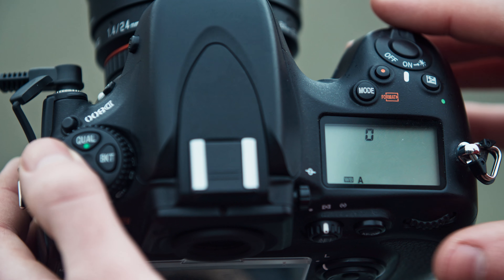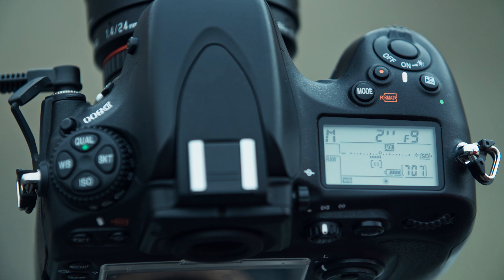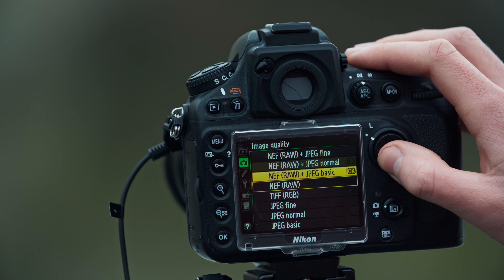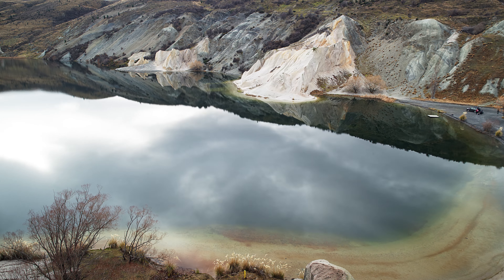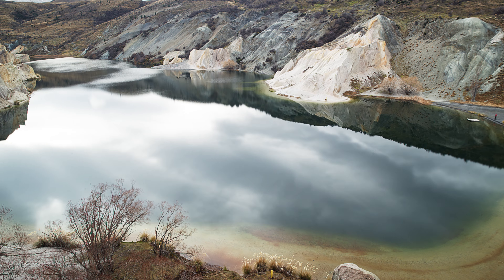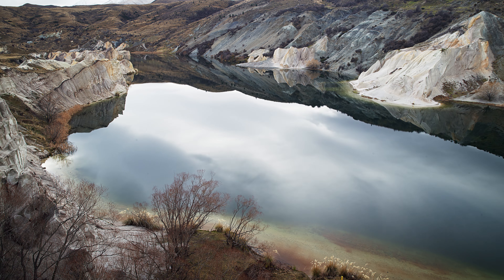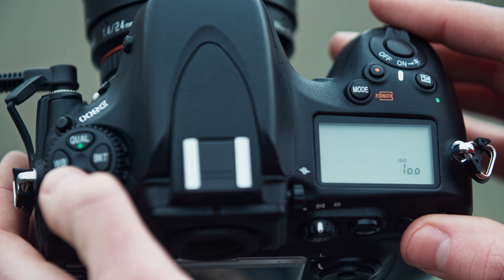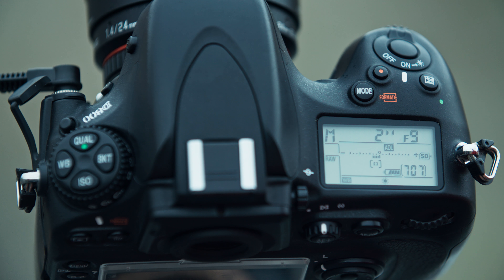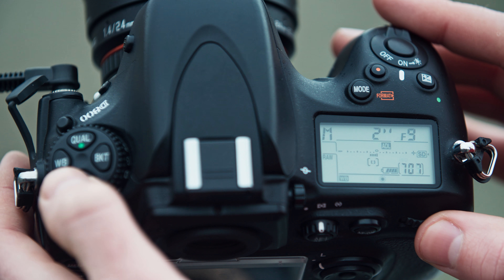I will set my white balance to a specific setting as I do not want it to change throughout the time-lapse, and because I am shooting in RAW this is easy to tweak in post-production if needed. In some scenes I like to adjust the exposure settings throughout the time-lapse to cater for changing light conditions. Today we have very consistent lighting so I'm confident I can stick with the initial exposure settings. I've set the ISO to 125 and the aperture is set to f9, which will allow for a solid depth of field and acceptable sharpness on many wide-angle lenses. The shutter speed is set to two seconds.